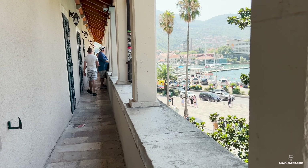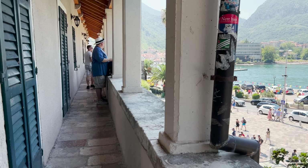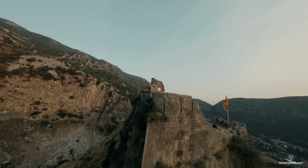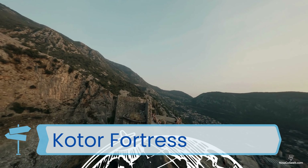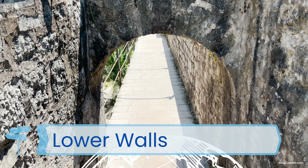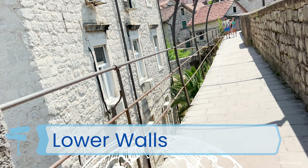Kotor's Old Town walls are one of the main highlights. Stretching high up the mountain, they offer a unique view of both the city and the bay. If you're up for a challenge, you can climb the 1,350 steps to the top of Kotor Fortress. The climb is steep, but the panoramic views from the top are incredible. If you prefer, you can also explore sections of the lower walls to get a sense of Kotor's ancient defenses without the full hike.